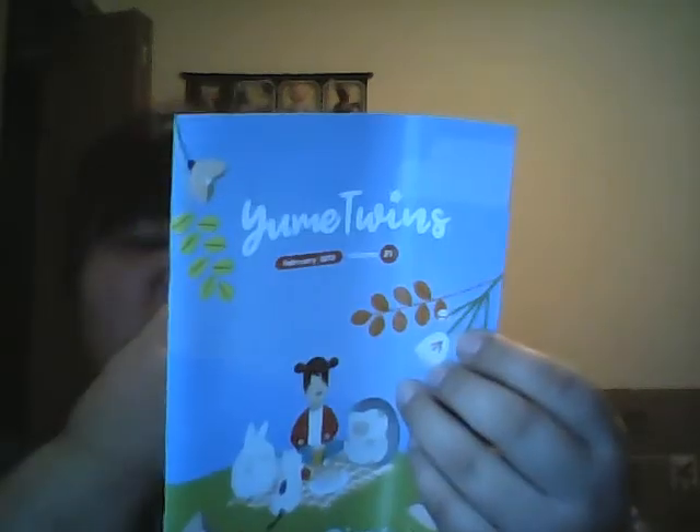My mom's gonna come see what I have. Okay, I don't know what this is — it says Yume Twins Volume 21, February 2018. It's some sort of book. Oh, it says you can view this magazine online as well — it's a magazine!